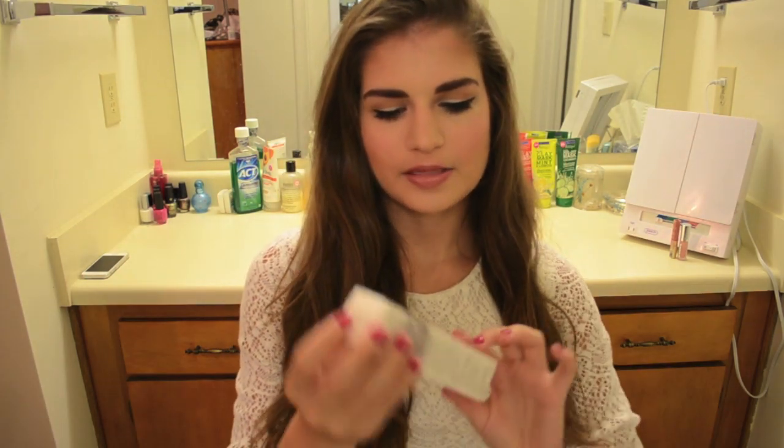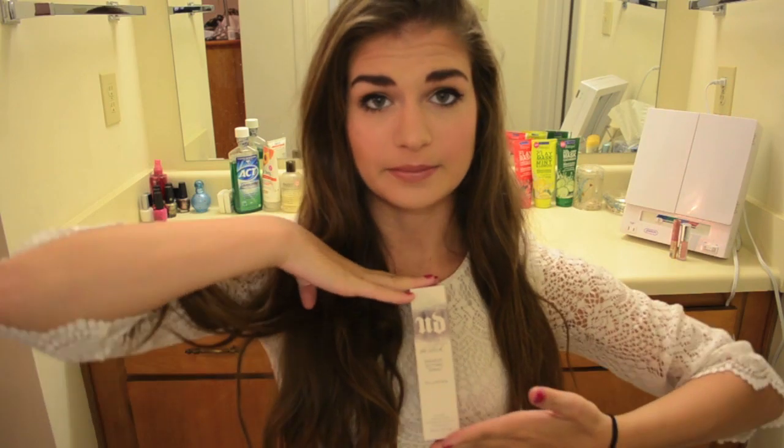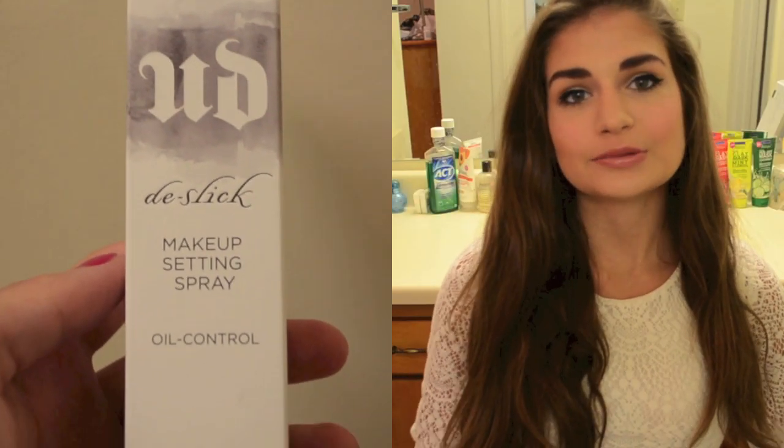Finally, I picked up the Urban Decay De-Slick Makeup Setting Spray. The Sephora I went to was in Union Square SF. There was a MAC right next to it, and I had wanted to get the MAC Setting Spray for a while. Then I saw this in Sephora and I asked one of the guys there if this was better than the MAC one, and he said yes — this one mattifies you, while the MAC one has all that green tea stuff. I was just sold. I've used this and I like it.